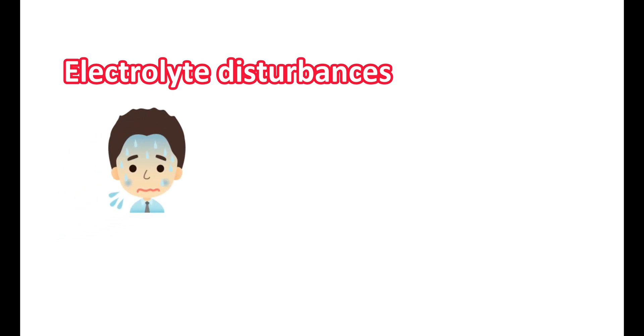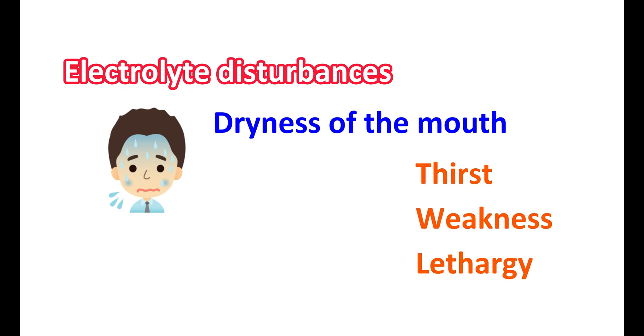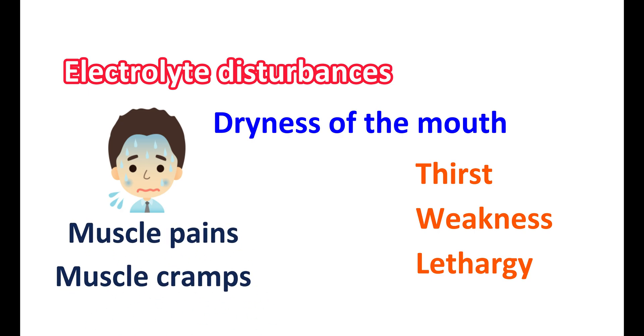With these electrolyte disturbances, symptoms such as dryness of the mouth, thirst, weakness, lethargy, drowsiness, and restlessness can be observed. Due to effects on sodium and potassium ions, electrolyte disturbances can also produce muscle pains, muscle cramps, muscular fatigue, and hypotension. Significant electrolyte imbalance can affect the heart, leading to tachycardia, as well as nausea and vomiting.